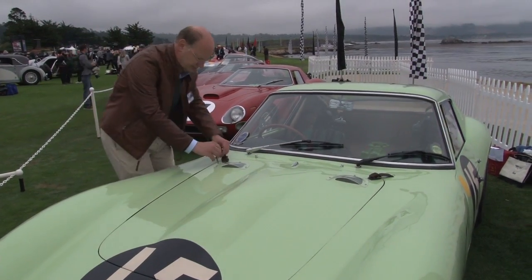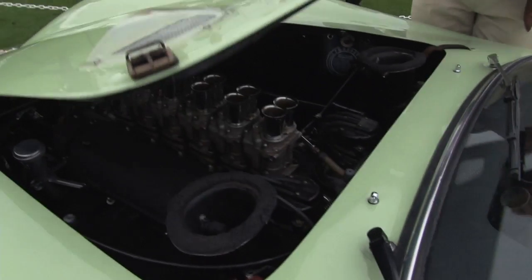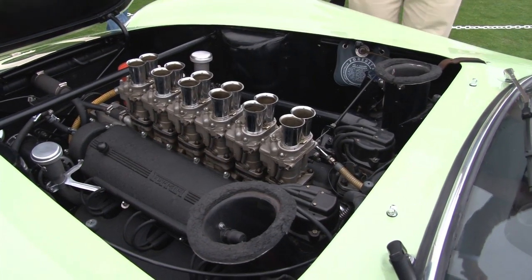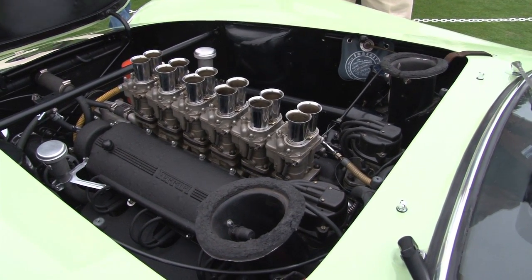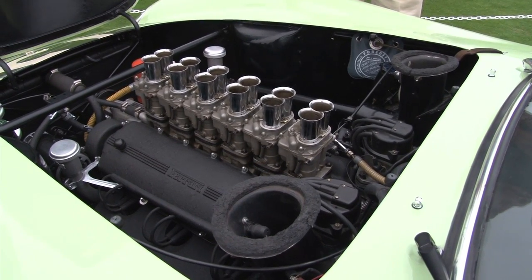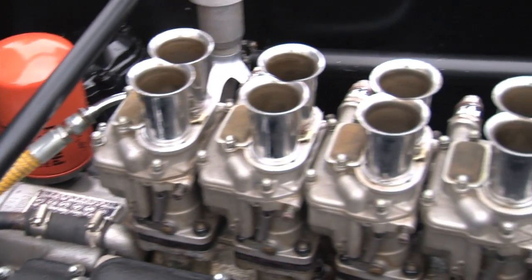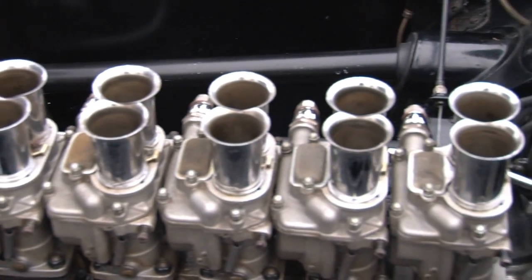This car was ordered for Stirling Moss and it was one of the early cars — I think the seventh in line. Stirling Moss had already tested the prototype the year before, so they really wanted to give him a very special car and also an early one. He really wanted to do a serious season racing with this car.